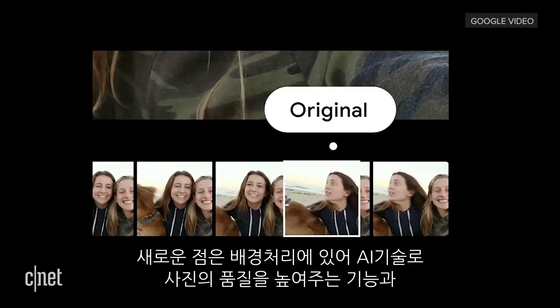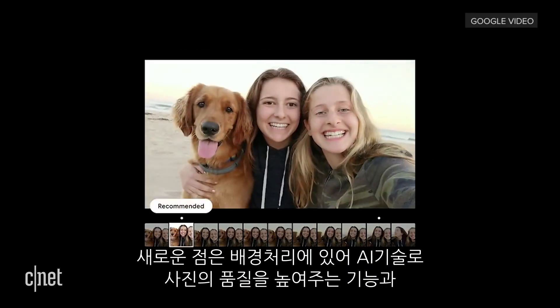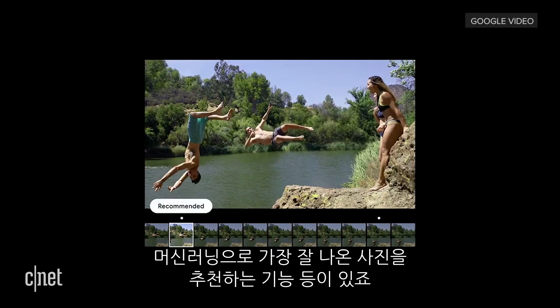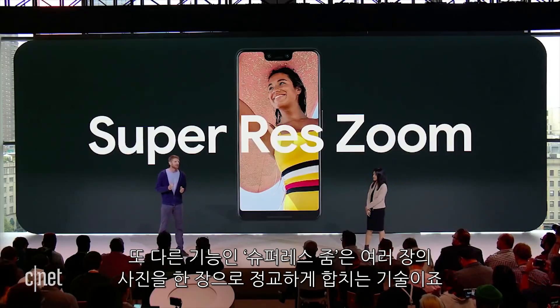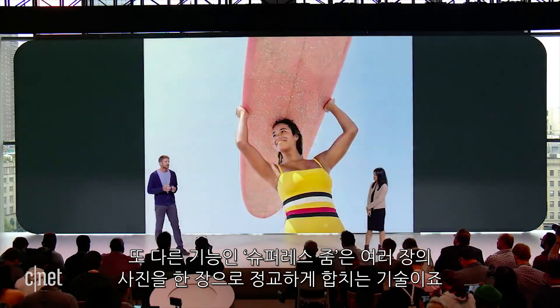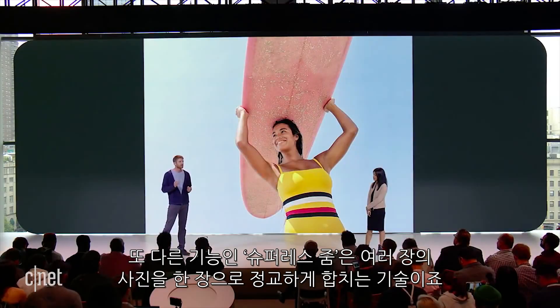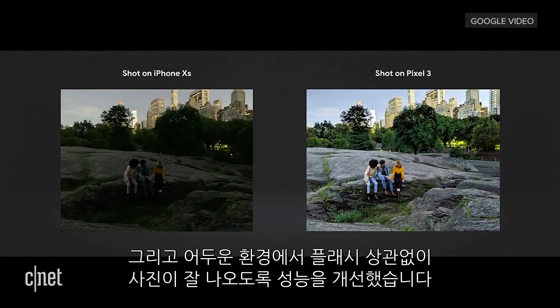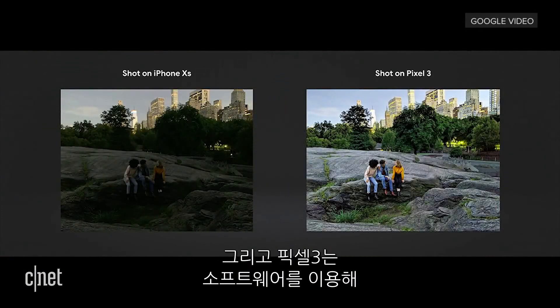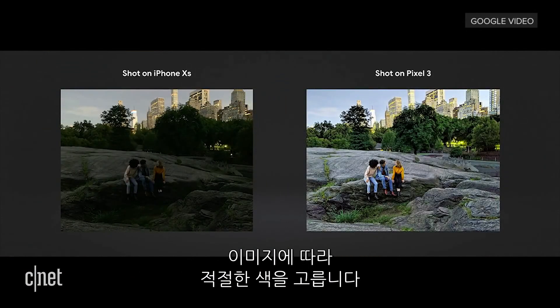A lot of the new camera features work in the background and use AI to enhance your photos. That includes using machine learning to recommend the best image. A new feature called Super Res Zoom also takes multiple shots to put together ultra-detailed close-up images. Google improved the Pixel's ultra-low light shooting mode too, and it doesn't depend on the flash. It's coming to the Pixel 3 next month, and it uses software to choose the right colors based on the content of the image.